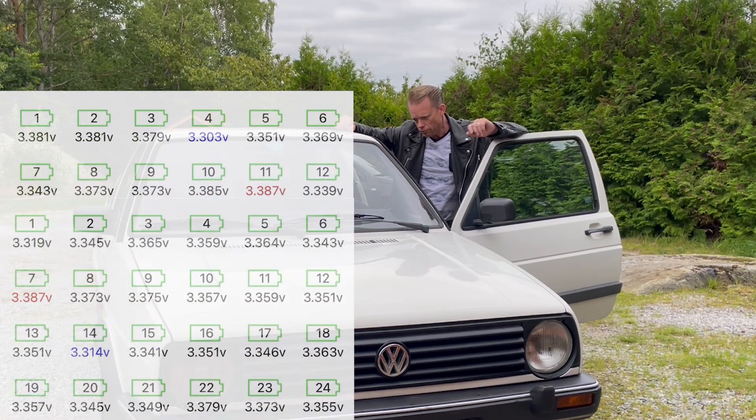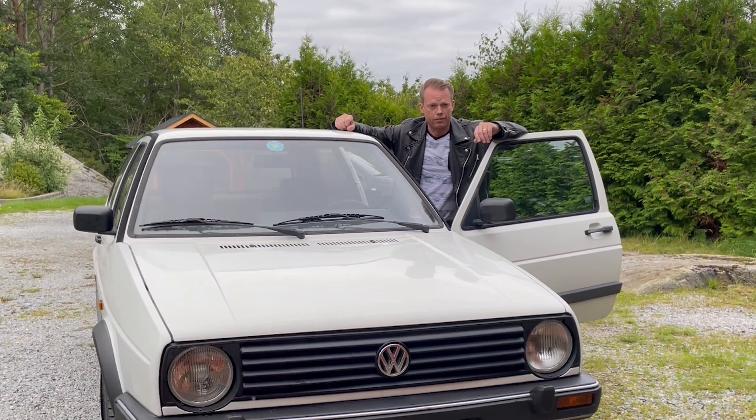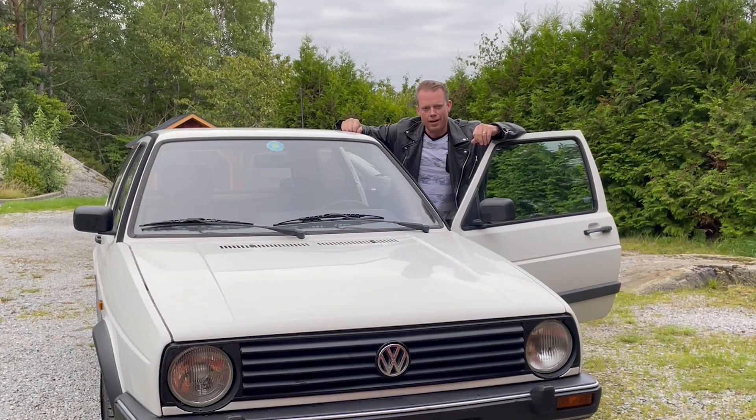Let's take a look at the cell voltage — we are now down to a little over 3.3 volts per cell. So it's really low but still on the safe side. Now I will start up my other project: the motor and new battery bank for this car.